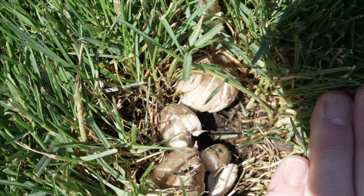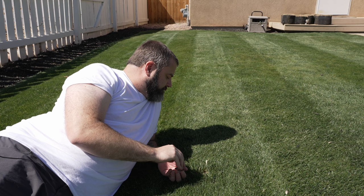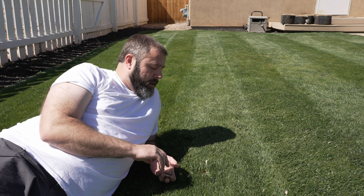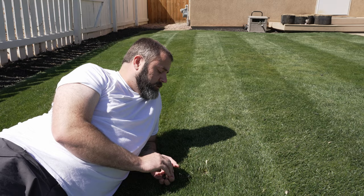So here we are in the front yard and I just finished mowing, and as I was coming down this strip right here I noticed we have mushrooms in the front yard. For a lot of you this may cause some concern, it may not. There are different scenarios where mushrooms can be a great thing or they can be a bad thing. Today I'm going to tell you why you're seeing mushrooms in your yard.